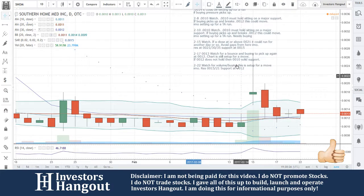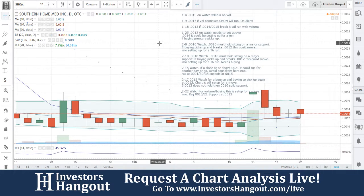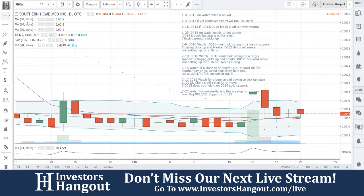If you follow SHOM, make sure you hit that subscribe button right now to stay updated with this stock and all the other hot stocks that we cover. If you have a hot stock you'd like to share with us, head over to investorshangout.com forward slash live, let us know there and we'll be sure to add it to the list.